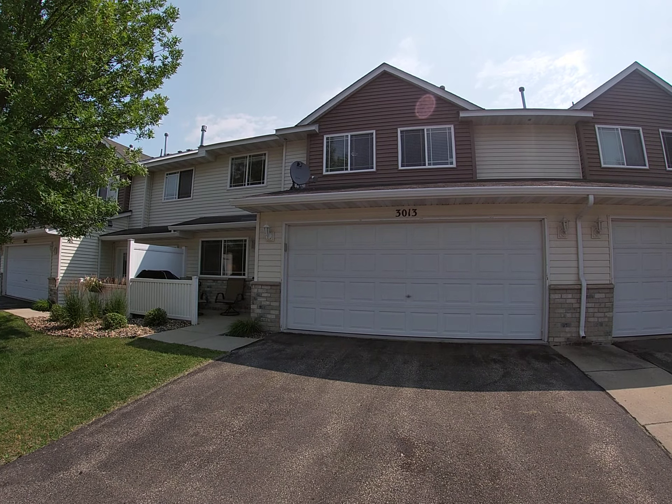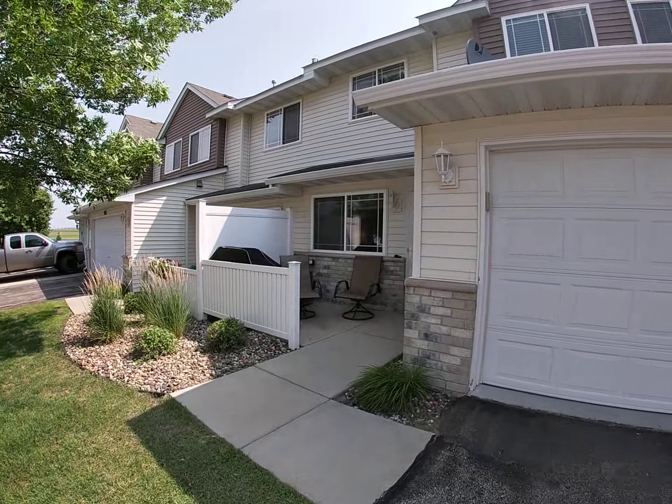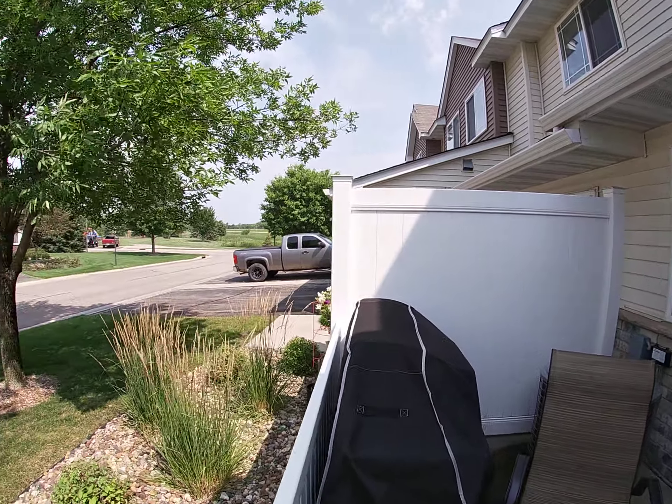Hello, this is Andrew with Udana Realty. I'm at my newest listing, 3013 Pebble Beach Drive in Faribault. North side, convenient location by the interstate.